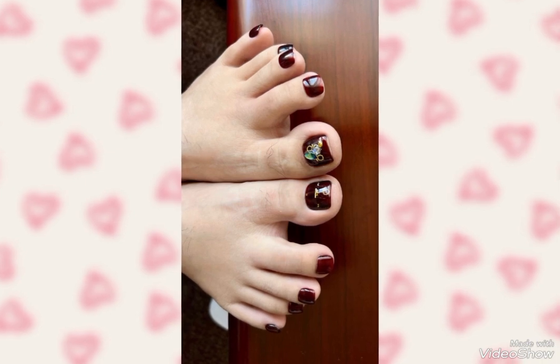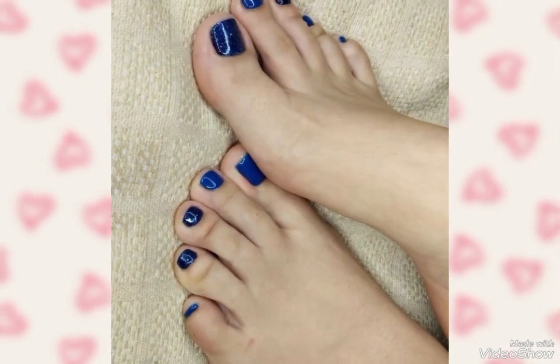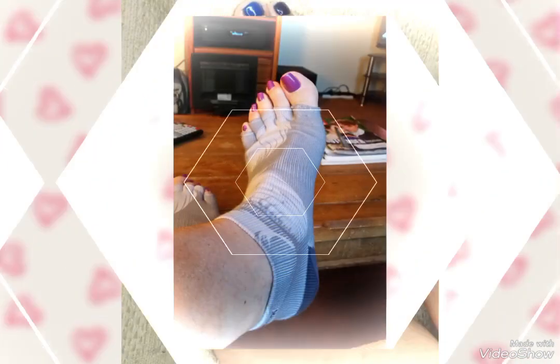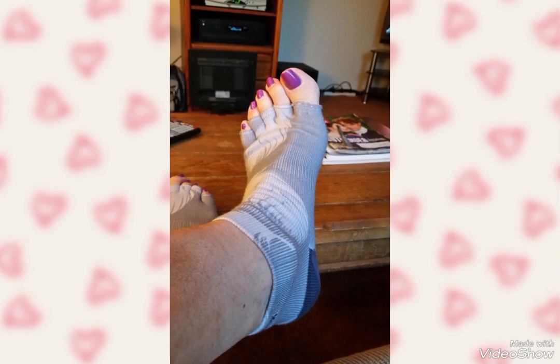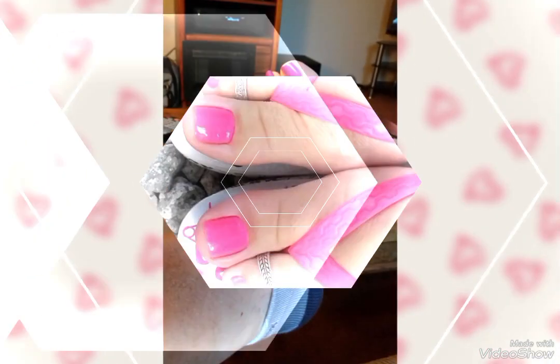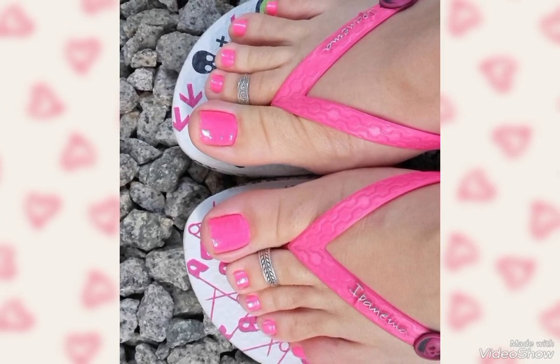Don't forget to try these amazing toenails at your home and don't forget to tell me in the comment box which one is your favorite and the best toenail design. These are so wonderful and gorgeous toenail designs — new collection of best pedicure toenails.